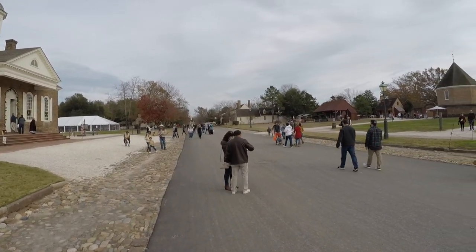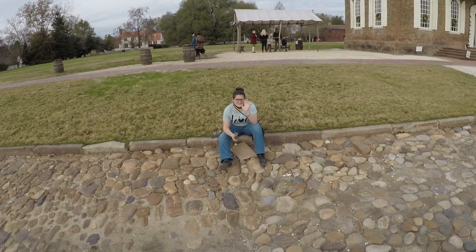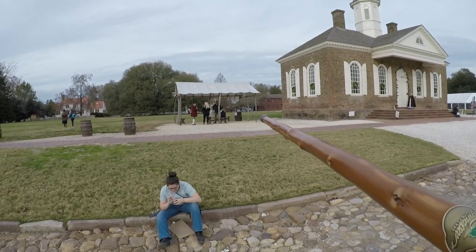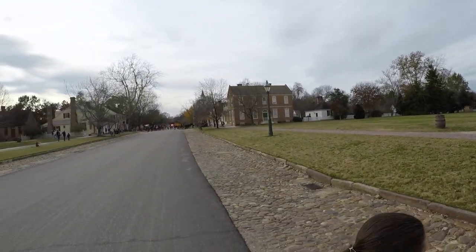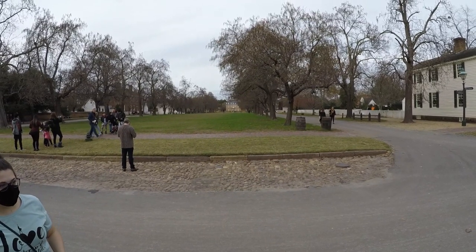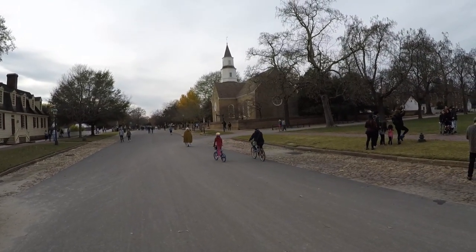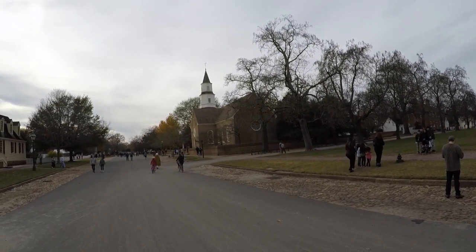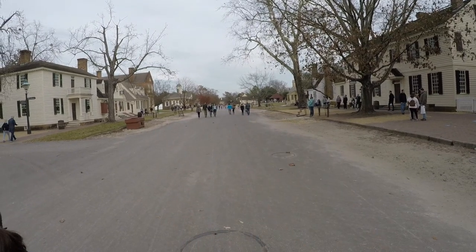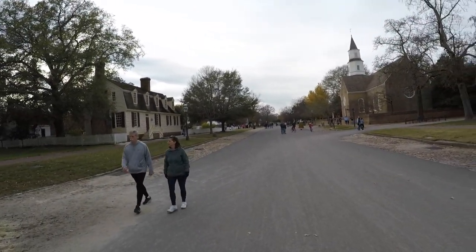All the way down there is where we started, and now we're here. I've got these horse and buggies riding around all over the place. Way down there is the Governor's Palace of Williamsburg. You just about can't see the courthouse that we started at.